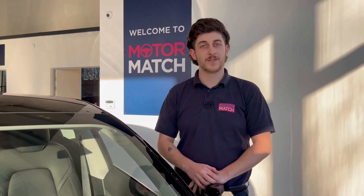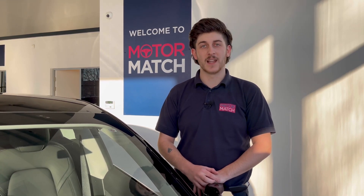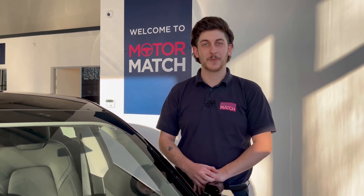RAC extended warranties are available. For more information or to book a test drive, give us a call on 01244 311 404 or enquire online. Thank you for watching — goodbye for now.